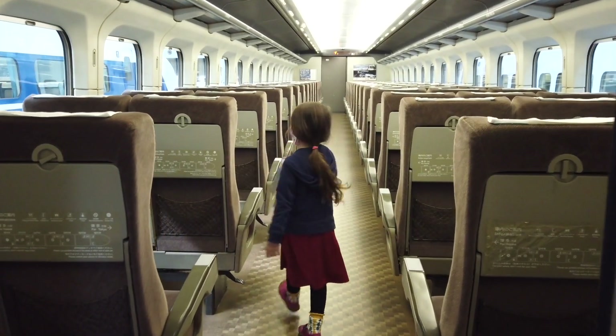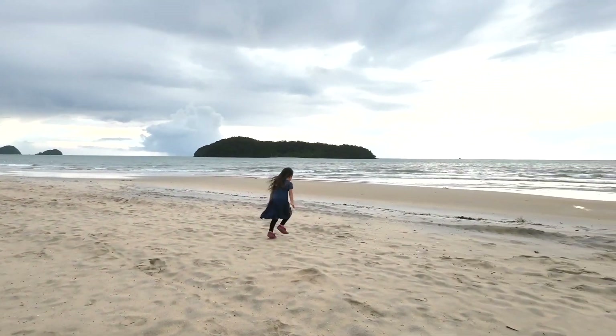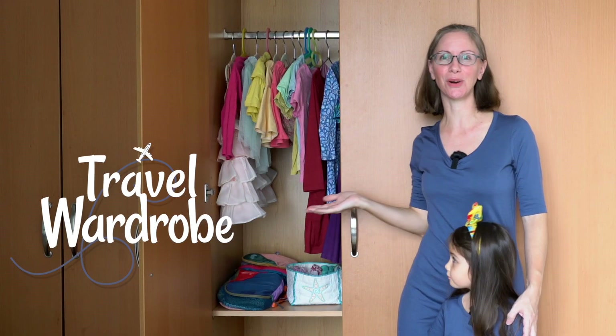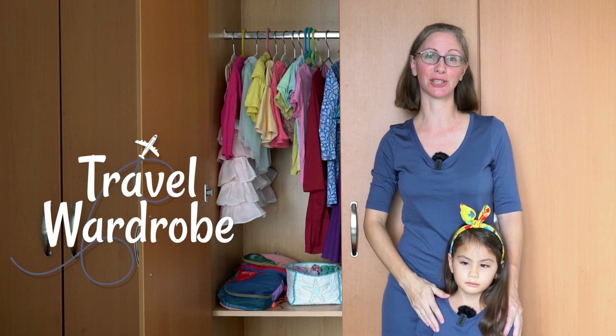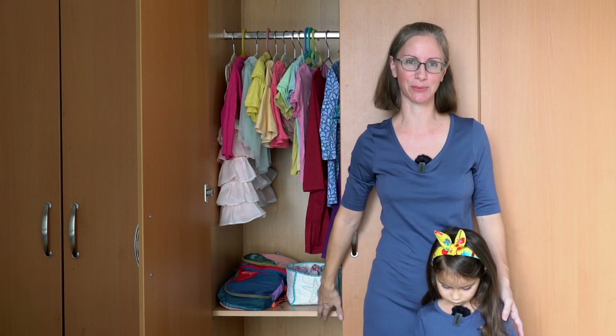Welcome to Kencho Quest. I'm going to show you how I've been updating my four-year-old daughter's minimalist travel capsule wardrobe. This is a travel wardrobe since our family is slow traveling long-term, but we would use the same principles if we were stationary at home as well.